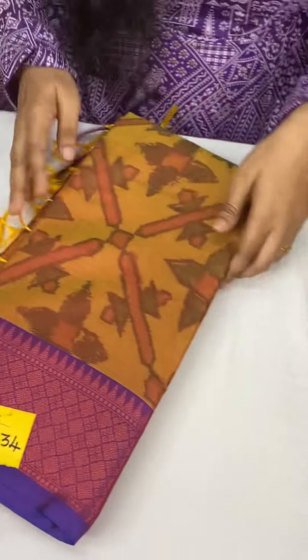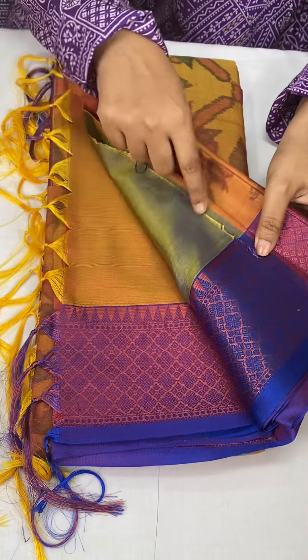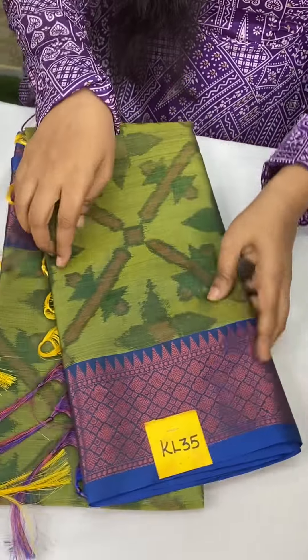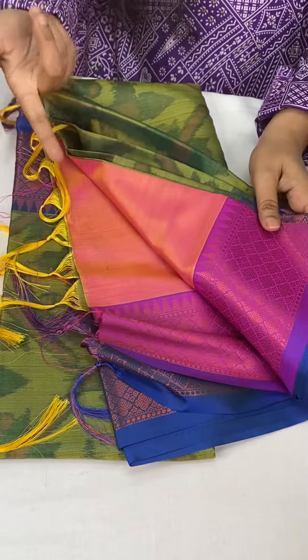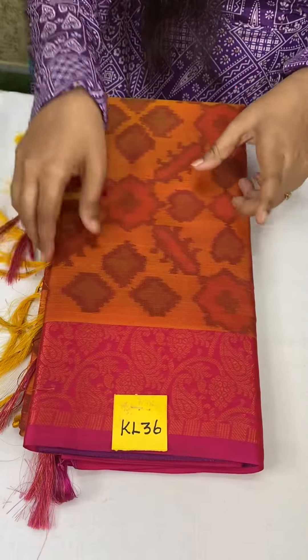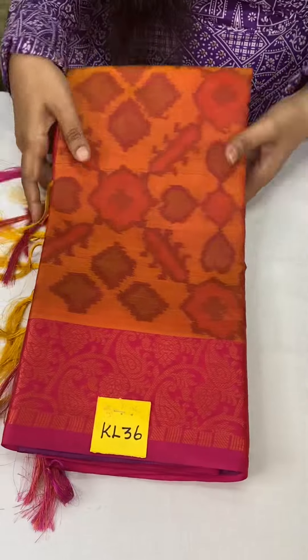And KL34 — golden mustard yellow with lavender. Very pretty. This is green with blue border pallu at just 1050. And KL35 is leafy green with mild blue color and silky peach blouse. This is KL35. And KL36 — golden mustard orange with wine pink color, brocade weaving border. This is pallu and blouse at just 1050.